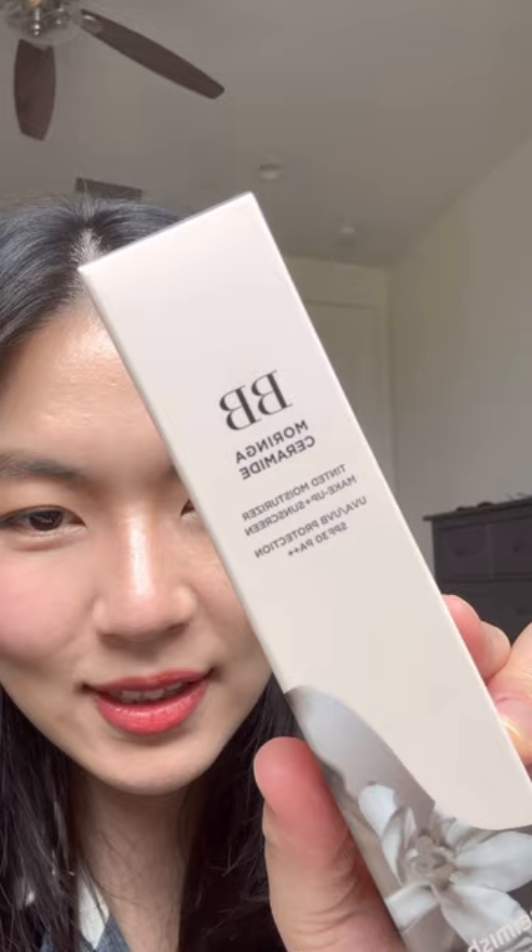And then I got all of their BB tinted moisturizer. This is the BB Moringa Ceramide Tinted Moisturizer Makeup Plus Sunscreen.